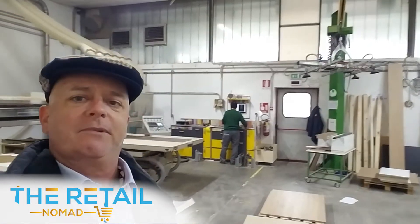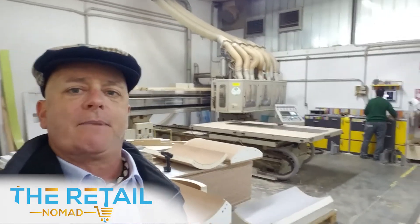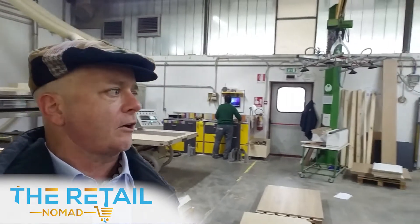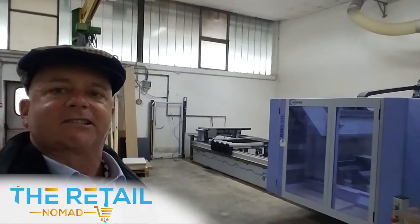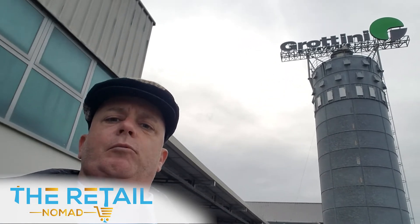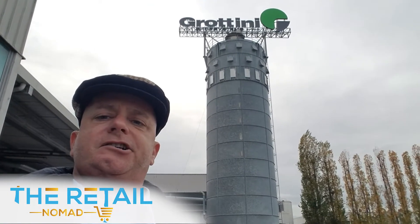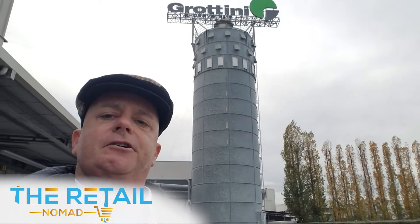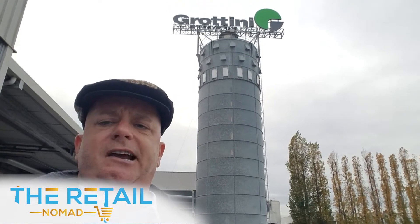Grottini.com. Meeting with Francesco here today, walking through. If you look at the machinery back here behind us, brand-new CNC machinery. Give you a quick look inside the factory floor — Grottini, where they manufacture everything from woods to metals. And if you look at this huge tower back here behind us, that's where they collect all the wood cuttings, shavings, and particles. They burn it and it converts into energy. Talk about sustainability.